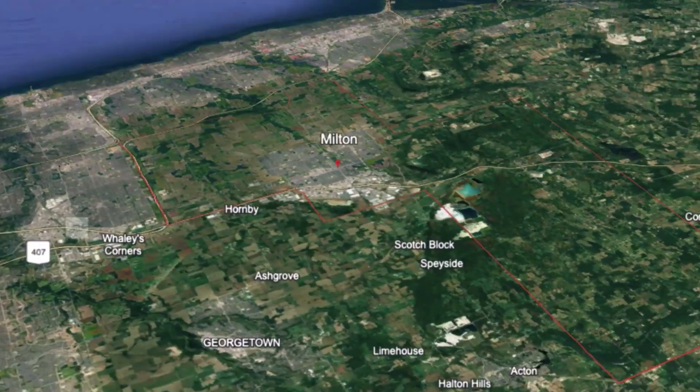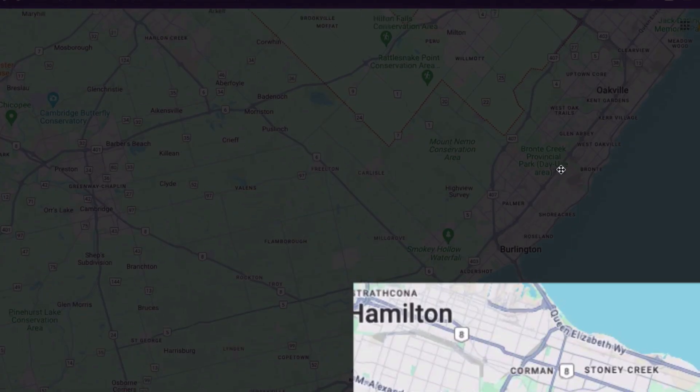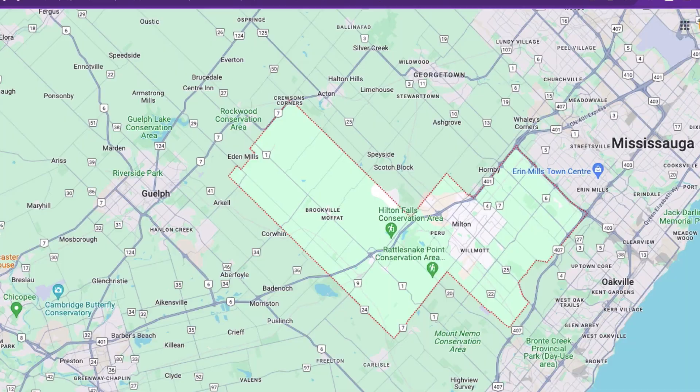Milton is located about 40 kilometers west of downtown Toronto on Highway 401. It borders with Mississauga, Oakville, Burlington, Hamilton, Guelph and Georgetown, and that's what makes Milton such an amazing place to live — because you have access to all these amazing cities not too far from you.